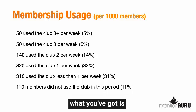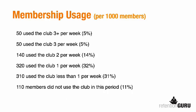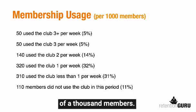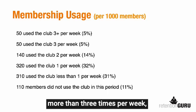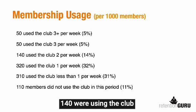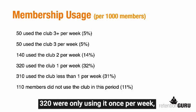As you look at this slide, what you've got is membership usage. This is true membership usage from a club. We took a sample of a thousand members — I like to use simple numbers because it helps people understand what's going on. You can see that 50 members use the club more than three times per week, 50 use the club three times per week, 140 were using the club about two times per week, and 320 were only using it once per week.